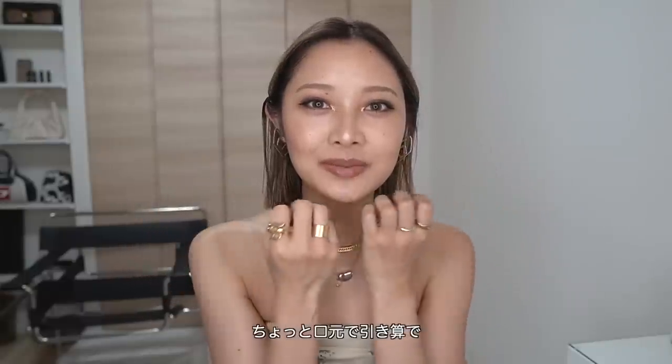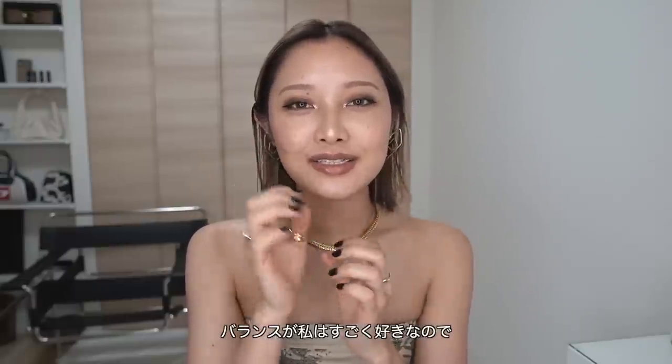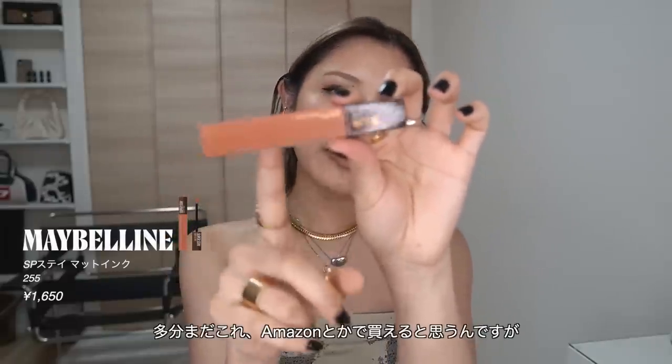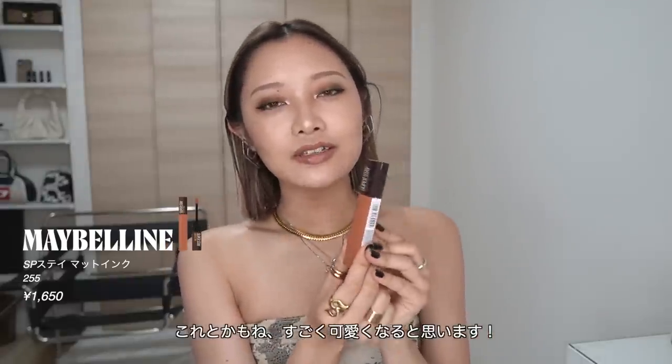ラメを入れることで抜け感が出てブラックを使っても重たすぎずにアイメイクができます。リップはちょっとヌーディーなものを使っています。普段マット系が多いんですけど今回はツヤのあるリップを使っていて、ツヤっとした色を使うことでセクシーな印象になります。ブラックで目元はかっこいいのに口元で引き算してムードな色を使うバランスが私はすごく好きです。マット派の方にはエイベリンの255番ポニーコレクションもAmazonで買えてとても可愛くなると思います。